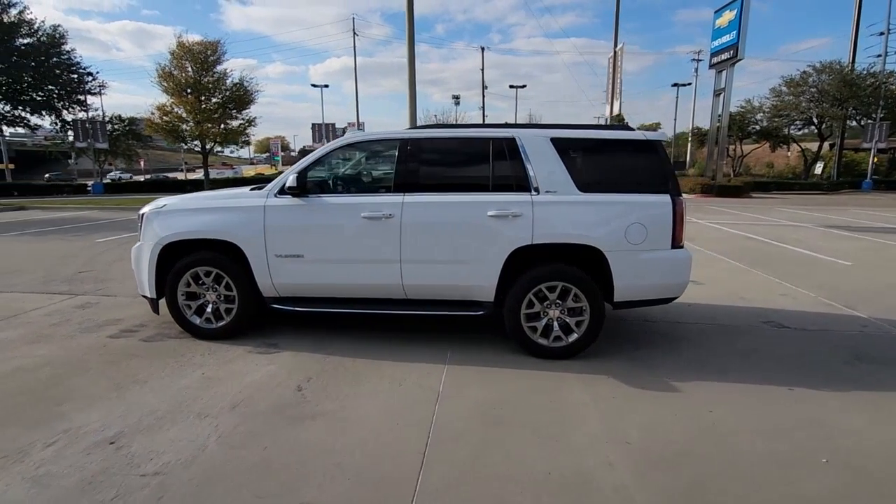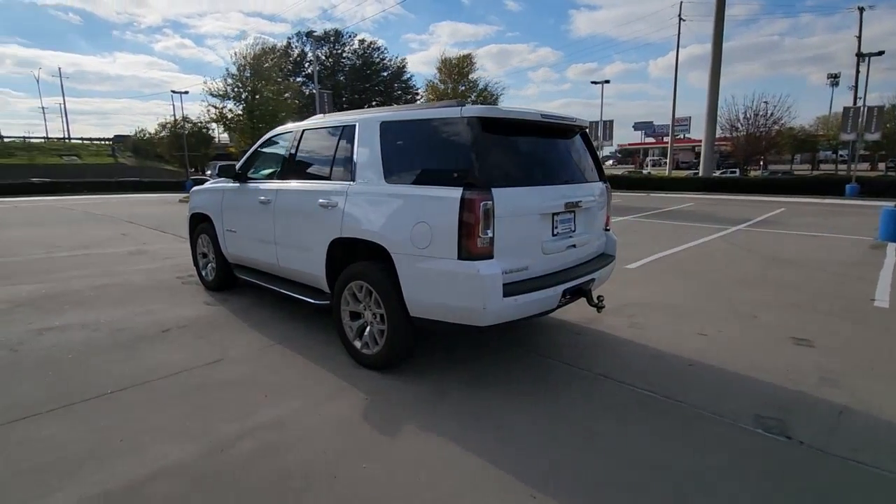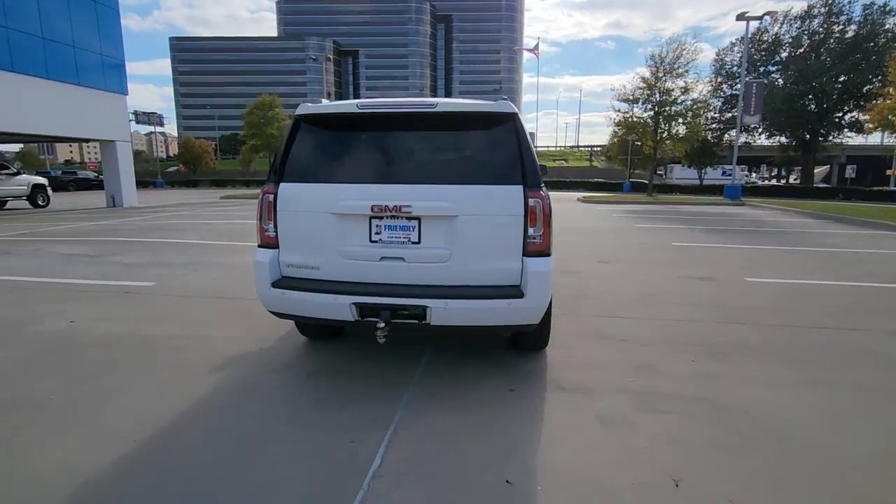Picture yourself in the 2016 GMC Yukon. With less than 120,000 miles on the odometer, this vehicle provides excellent value.